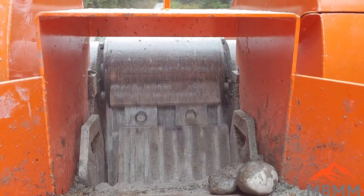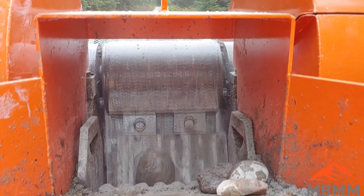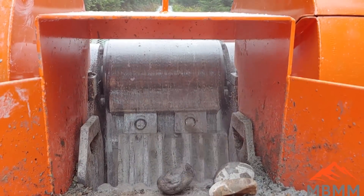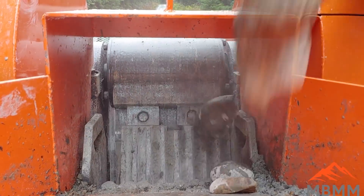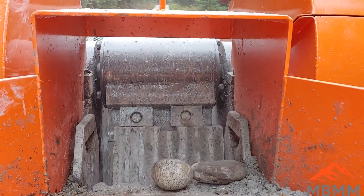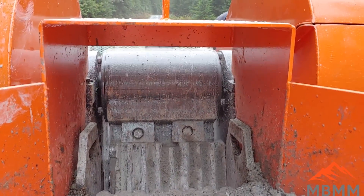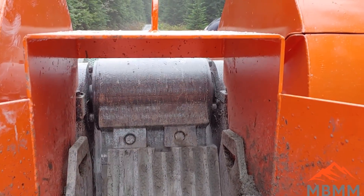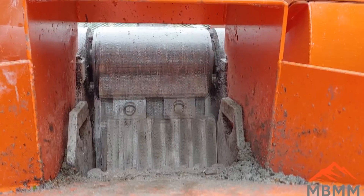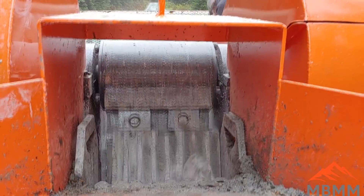The comment about the stationary jaw die moving brings up a good point. When these crushers are brand new, we tighten down the bolts and nuts as hard as we can with our impact wrenches, but these things are under immense force and shear force. It's really important that after the first couple hours of operation you recheck all the bolts and nuts and make sure they're still tight, because there might be a little bit of a burr or the part didn't seat quite right and they work loose. It was my bad that I didn't bring a wrench to check and tighten the bolts.